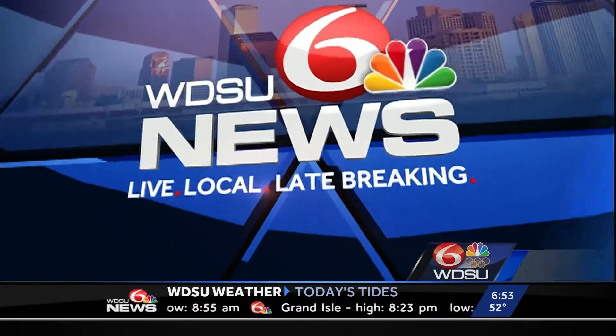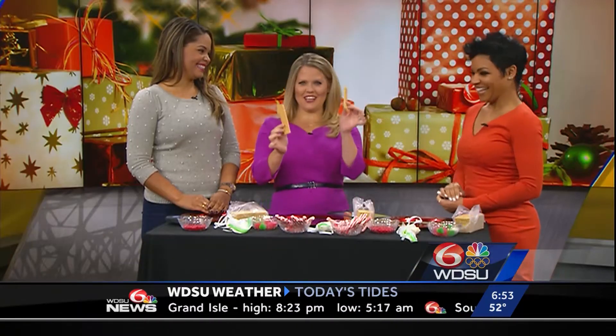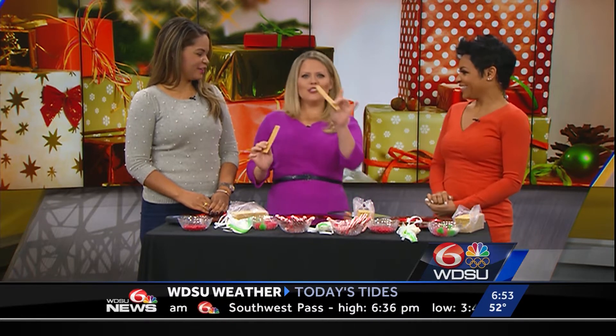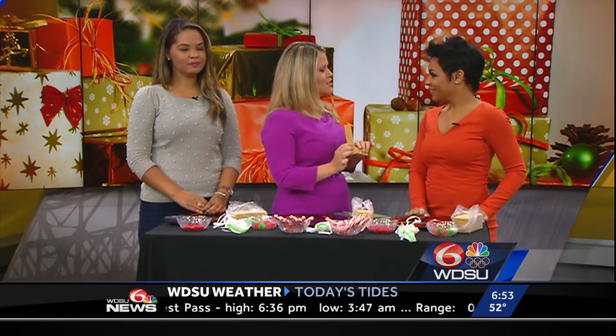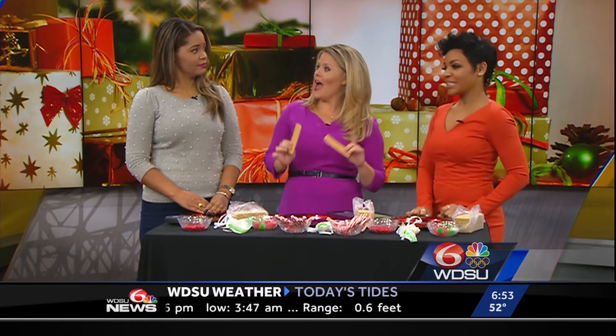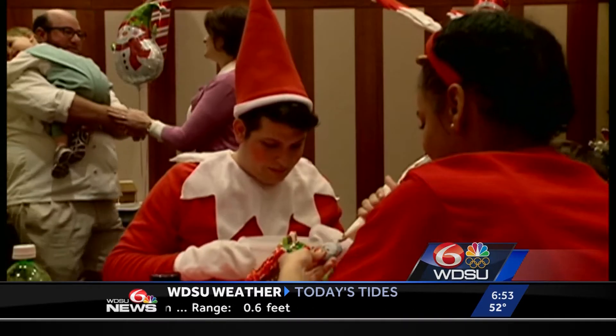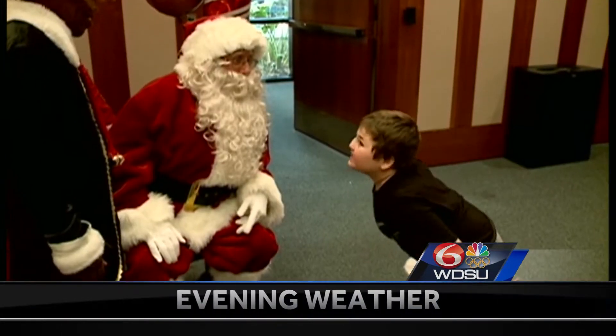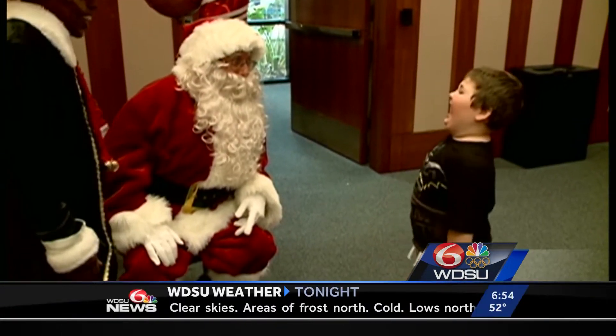If you didn't know, today is National Gingerbread House Day. We're going to give you some knowledge. Gingerbread figurines actually date back to the 15th century. And in the 17th century, only professional gingerbread bakers were allowed to bake them, except at Christmas and Easter.